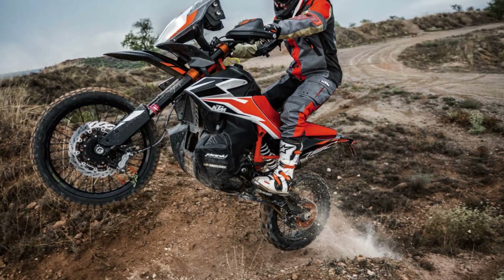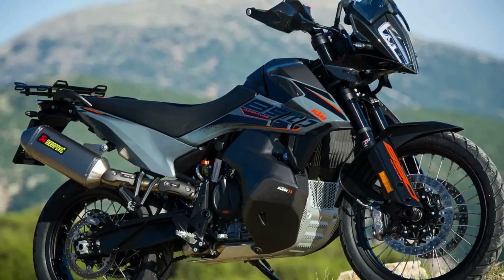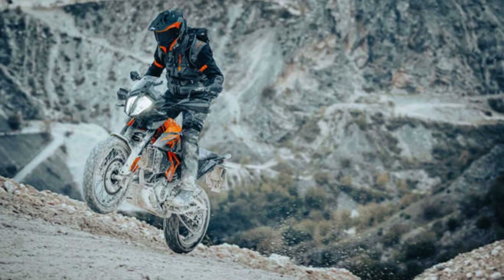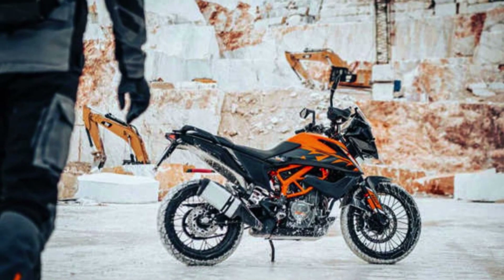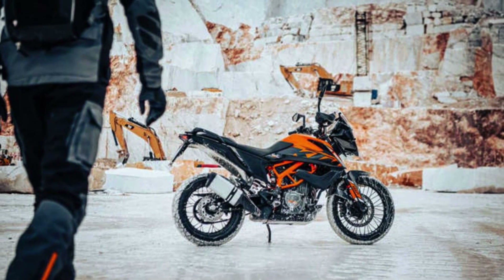And don't forget about the middleweights. The 790 Adventure got some fresh new looks, and the 890 Adventure got new bodywork and suspension. But the real showstopper for 2023 is the 390 Adventure — this entry-level Adventure got a serious upgrade with brand new wire-spoke wheels that are ready to tackle any terrain.